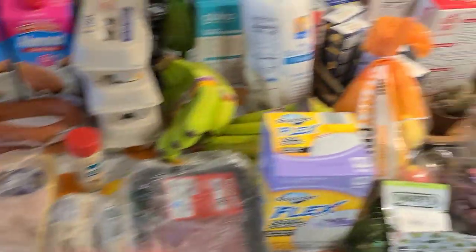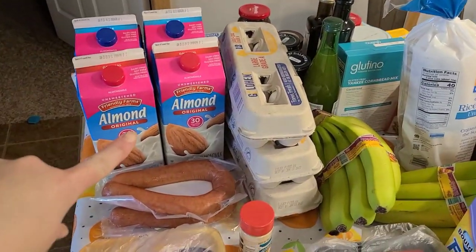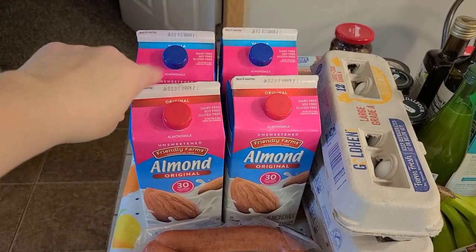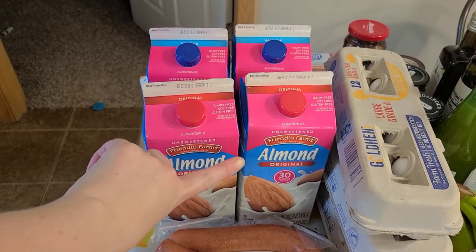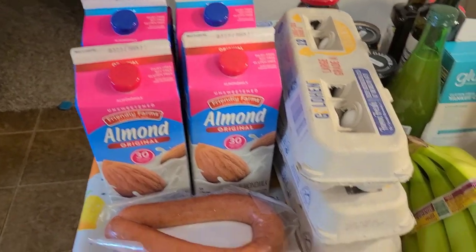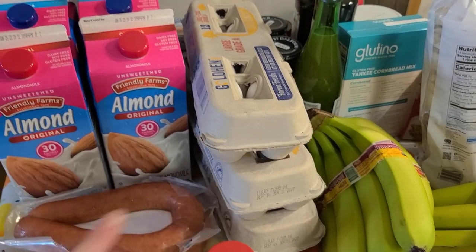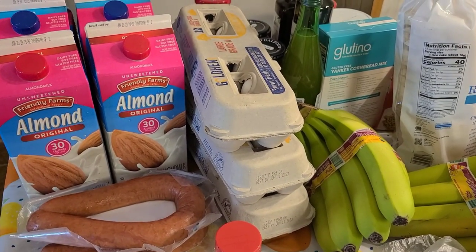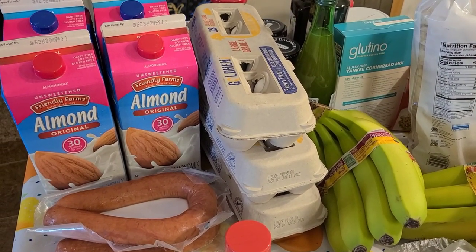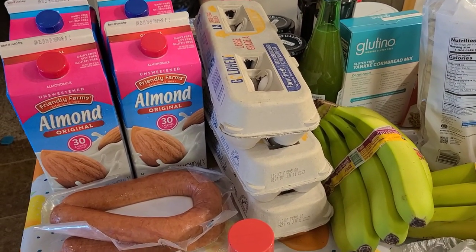Everything on this side of the table is from Aldi's. We got two unsweetened vanilla almond milks and two original unsweetened almond milks — we use those a lot in smoothies, coffee, and cooking. We grabbed three dozen eggs. We also get some duck eggs from my sister, and we'll probably grab a couple more dozen at the farmer's market since we eat a lot of eggs.